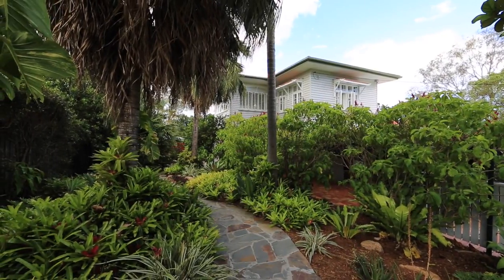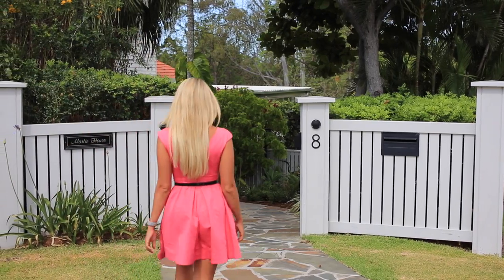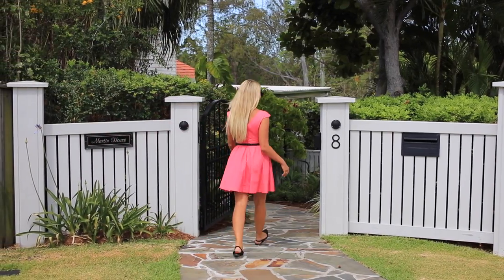As soon as you step through the gates of Martin House on one of Indooroopilly's most prized streets, you know you've arrived somewhere special. It's this feeling of living within a green sanctuary, within a quiet and safe neighbourhood, that the owners said they love the most.